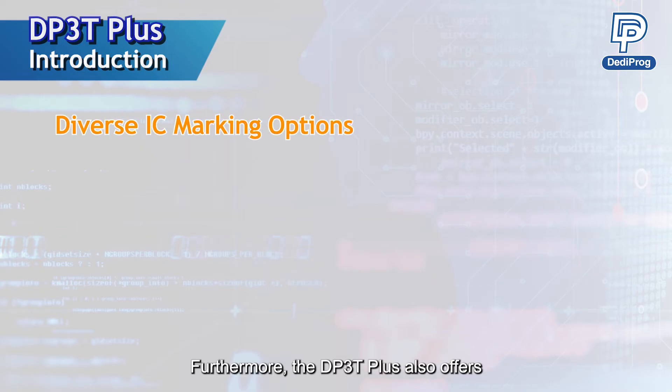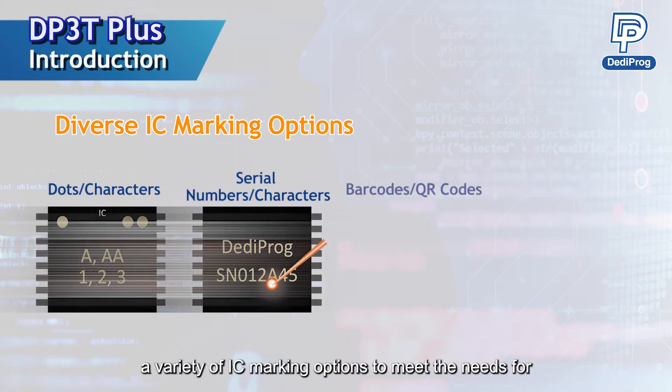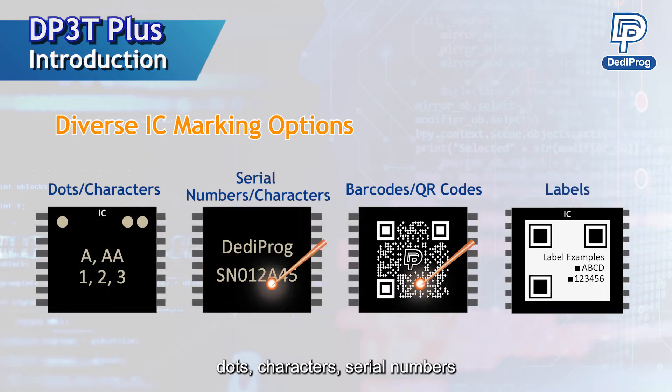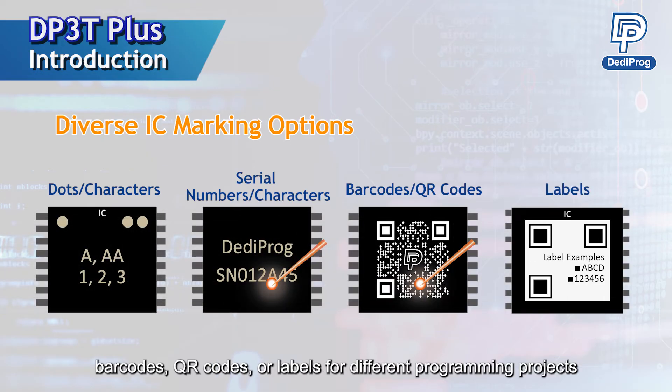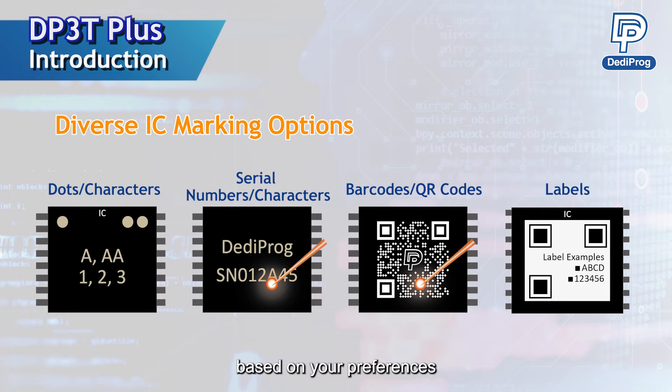Furthermore, the DP3T Plus offers a variety of IC marking options to meet the needs for dots, characters, serial numbers, barcodes, QR codes, or labels for different programming projects, enabling you to select the optimal chip marking method based on your preferences.